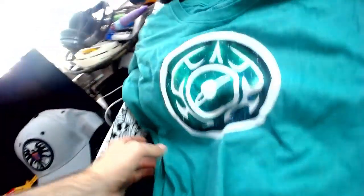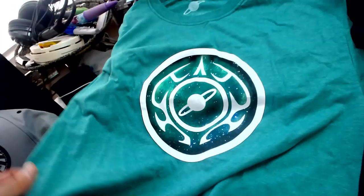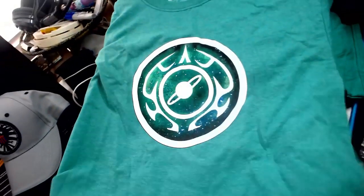We've got another t-shirt here. If you've seen any other Loot Crates, these are always reliable for a nice solid tee. This looks like a Marvel tee — kind of digging that.